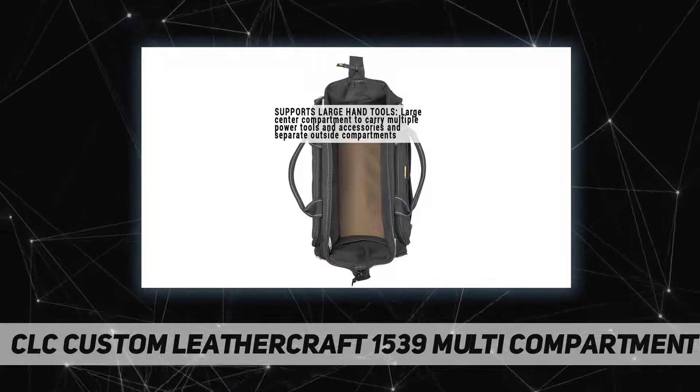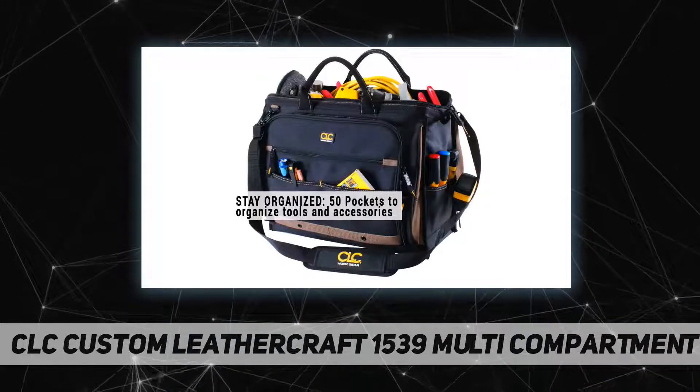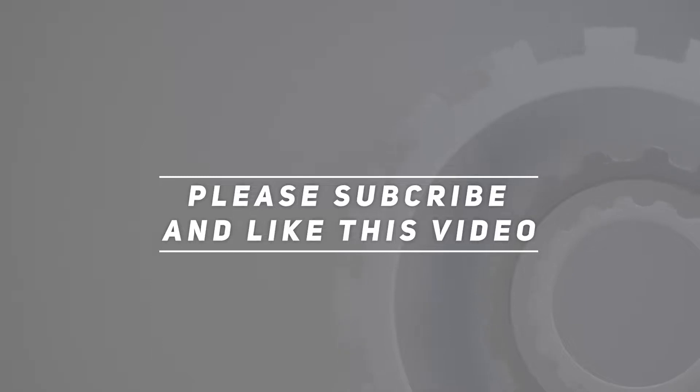Vertical pockets keep tools in sight on this durable tool bag. Check out the video description for the updated price. Thank you for watching this video — please subscribe and hit the like button.